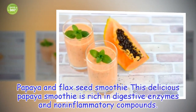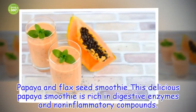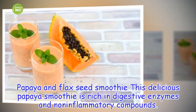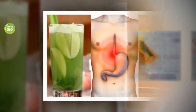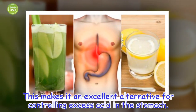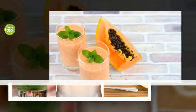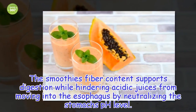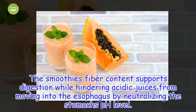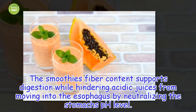1. Papaya and Flax Seed Smoothie. This delicious papaya smoothie is rich in digestive enzymes and non-inflammatory compounds. This makes it an excellent alternative for controlling excess acid in the stomach. The smoothie's fiber content supports digestion while hindering acidic juices from moving into the esophagus by neutralizing the stomach's pH level.